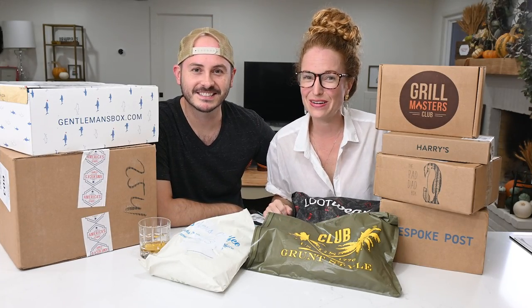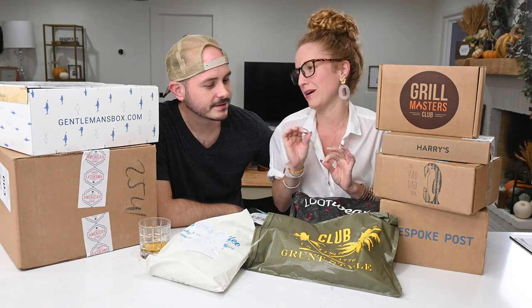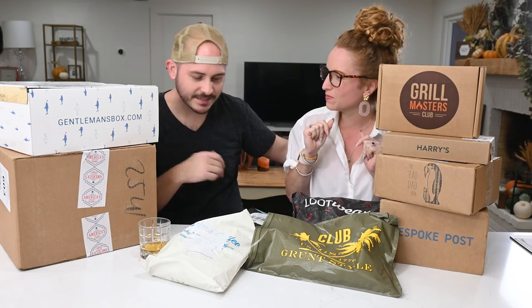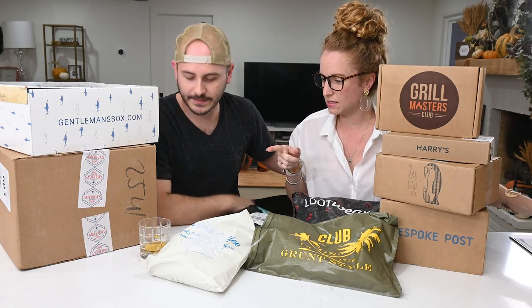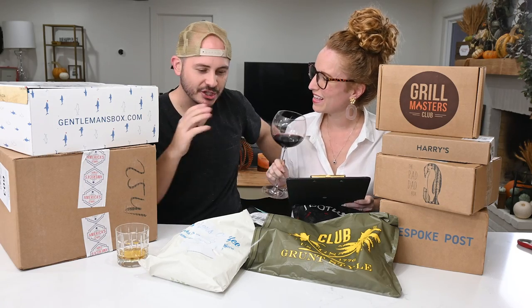Hey guys, welcome back to the Pink Envelope. I have got my husband with me today, which if you follow the channel at all, you know this never happens. But I have 10 subscription boxes that I specifically ordered just for him, so it seemed to work. All of this is for you. Exciting! Got my scotch and my handy dandy clipboard. Let's get unboxing!